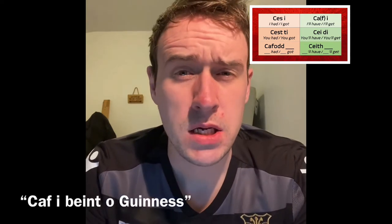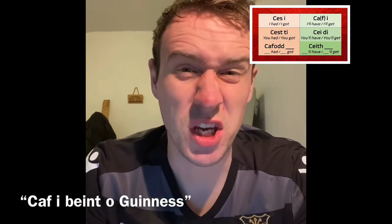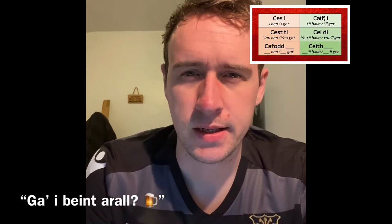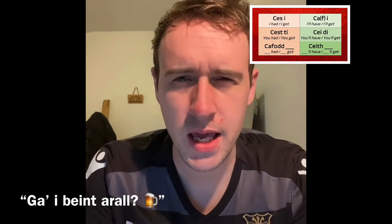Into the future tense, and this one's gonna blow your mind. First up, 'cafi' or 'gai' means 'I'll get'. 'Cafi bint o Guinness' — I'll have a pint of Guinness. 'Cafi un fy hun' — I'll get one myself. But when we use this as a question and soft mutate accordingly, we start to see something a little bit more familiar. 'Gai beint arall?' — Am I allowed to have another pint? Can I have another pint? 'Gafi ddiod hefyd?' — Can I have a drink as well?